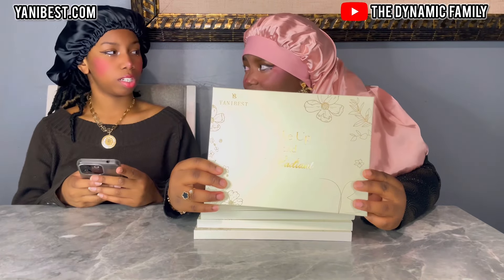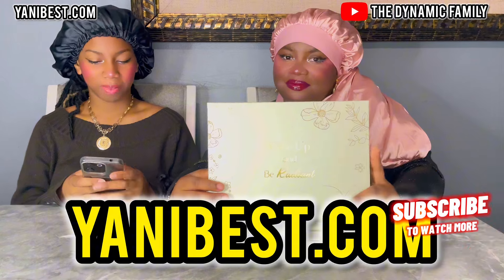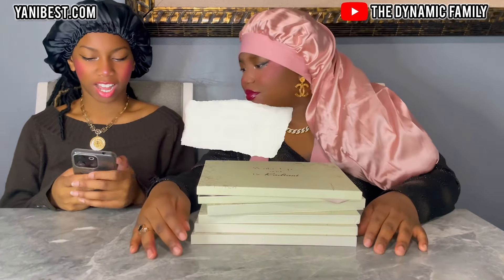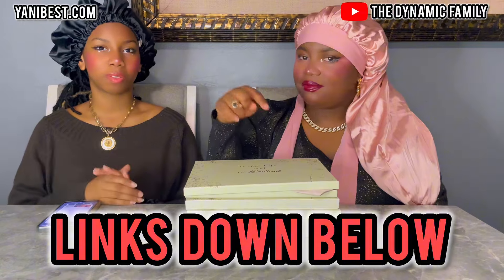Do you know what a mushroom bonnet is? YanniBest, thank you so much for sponsoring this video. Yes, go to their website, YanniBest.com. I am going to bestsellers. Or should I look at mushroom bonnets? Yeah, I feel like it could be that, because it's part of the satin sleep cap section. Alright, guys. Thank you so much for watching this video. If you guys enjoyed anything you've seen, make sure you guys go to the website, YanniBest.com, as well as the Amazon storefront. The link to that will be down below in the description box. And we'll see you guys next time. Bye, guys. Bye.